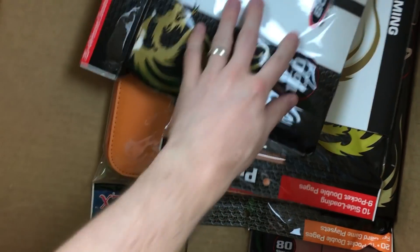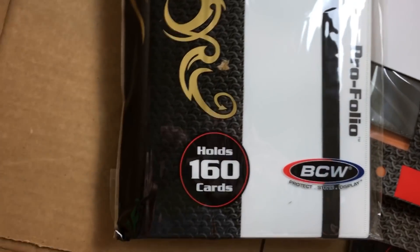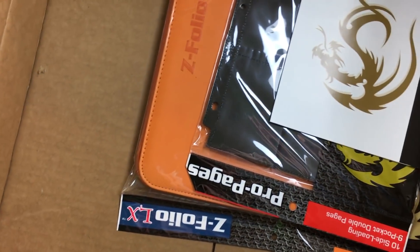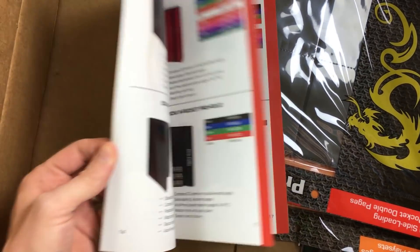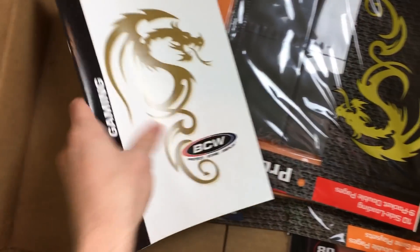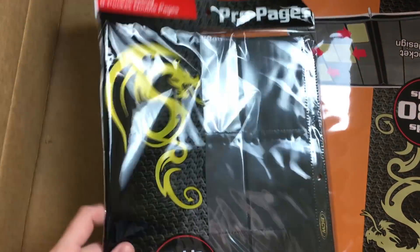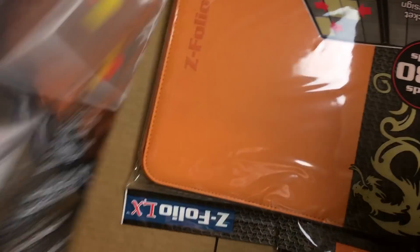Oh yes — binders! I love, love binders, guys. We have one that holds 160 cards right here. I'll have a better view of this — we're just unboxing it at the moment. We have a gaming catalog as well, looks like. So there is everything inside of that. And we have nine pocket double pages right there to add to our binders, holding 180 cards total. That is awesome.